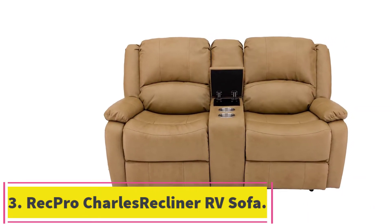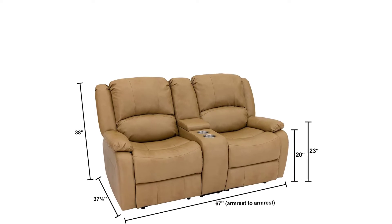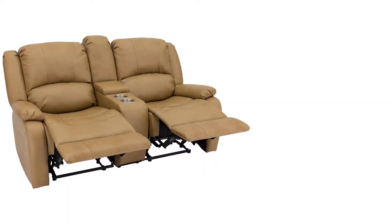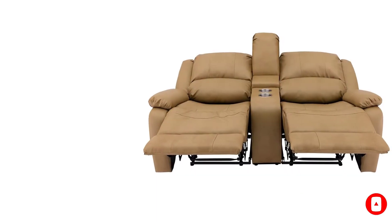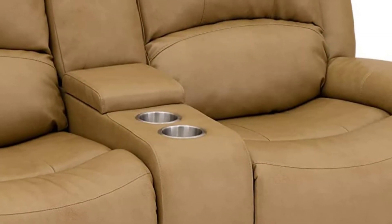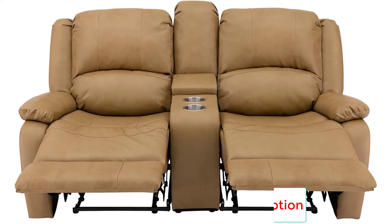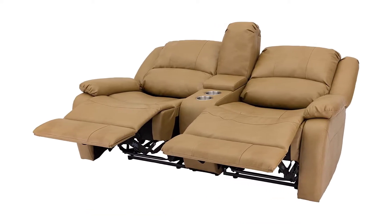Number 3: the RecPro Charles Collection 67-Inch Double Recliner RV Sofa and Console. Though a bit pricey, it is still one of the best RV reclining loveseat models available, due to its great features, comfort, and a few extras not found on many other loveseats. It is made of faux leather, which is soft against your skin and has a stylish scale pattern that will fit in almost any setting. This material is also quite strong and easy to clean, so spills and dirt won't ruin it. The all-metal frame includes pre-drilled slots to secure the loveseat in an RV. This model also has a space-saving design, needing only a few inches from the wall to fully recline. It is easy to put together in very little time, and there is a parachute-style pull handle for reclining each side.